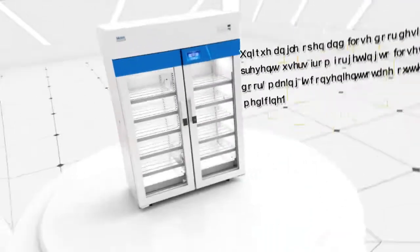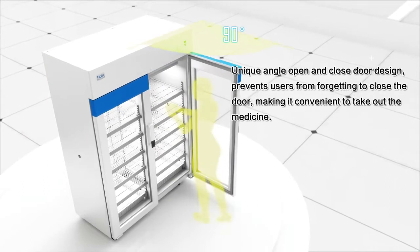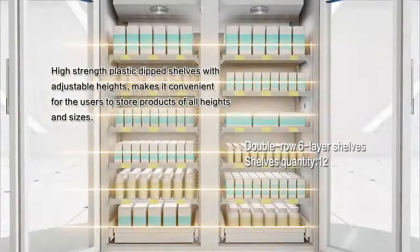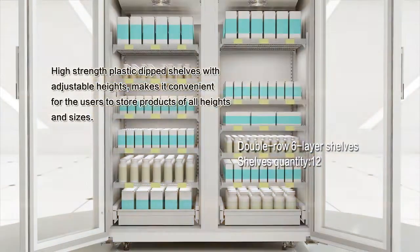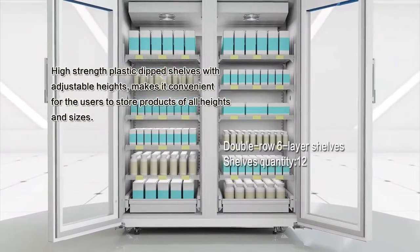Construction: a unique angle open-and-closed door design prevents users from forgetting to close the door, making it convenient to take out the medicine. High-strength plastic dip shelves with adjustable heights make it convenient for users to store products of all heights and sizes.